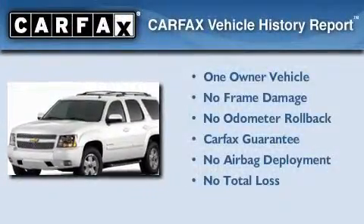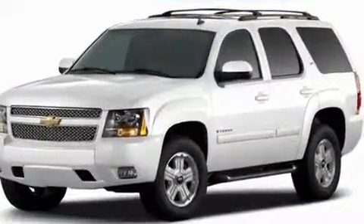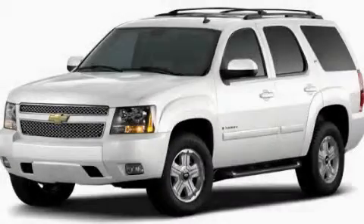This Chevrolet has had only one owner, and it qualifies for the Carfax Buy-Back Guarantee. This vehicle is sure to sell fast. Call and arrange your test drive today.